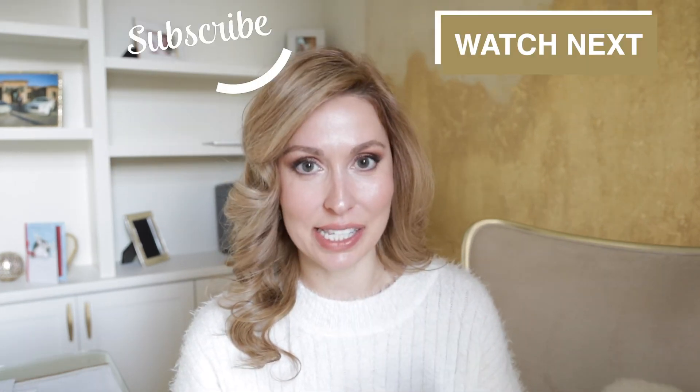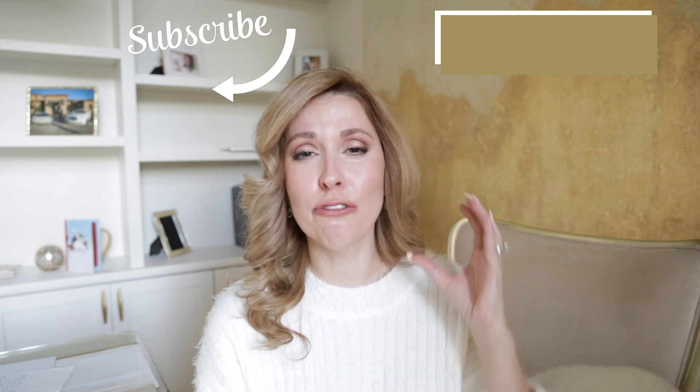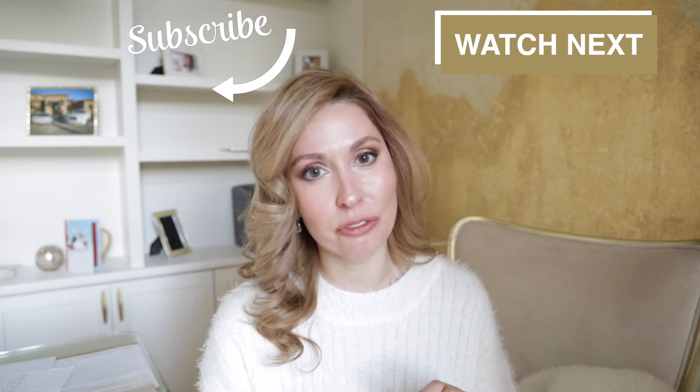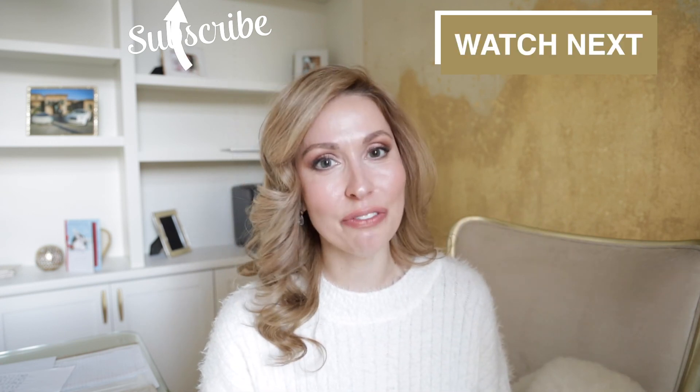Hair transplant on my eyebrows is the easiest procedure I ever had. Do you want to know which one is by far the toughest? That's the CO2 laser. The results are amazing, but it is a tough procedure, and I had it done three times. Of course, I have a YouTube video on that. So ladies, I'll see you in the next video.